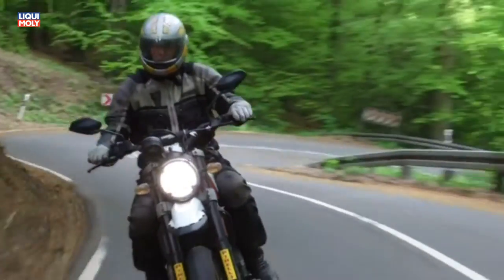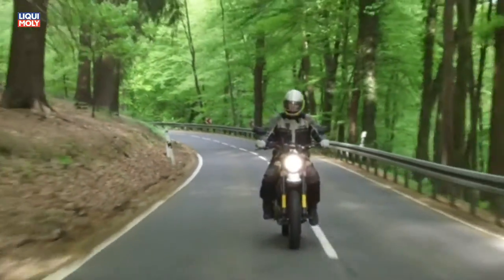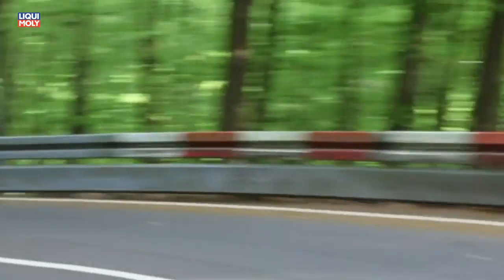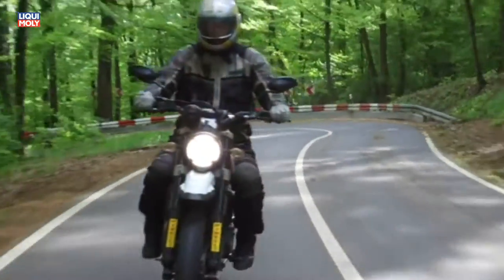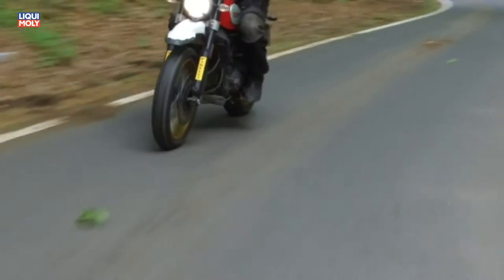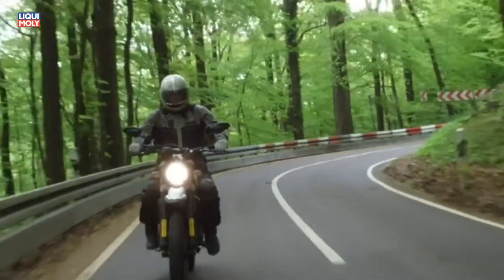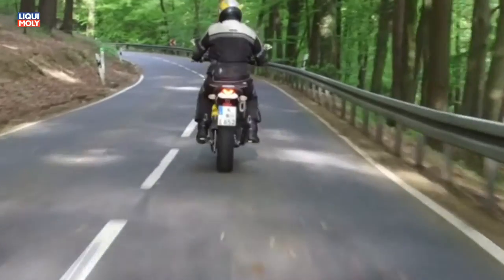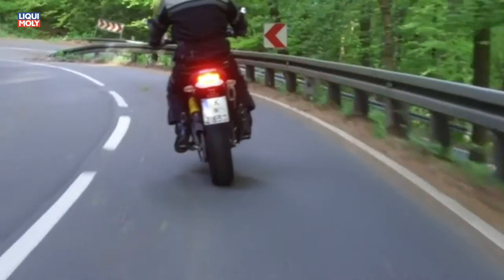Hinsichtlich Ausstattung ist die Desert Sled eher sparsam bedacht. Der Informationsgehalt des Cockpits beschränkt sich auf die digitale Geschwindigkeitsanzeige und die Warnleuchte der Tankreserve. Das Balkendiagramm des Drehzahlmessers ist äußerst schlecht ablesbar, wobei der Wohlfühlbereich der Motordrehzahl ausgesprochen groß ist und die Desert Sled eh nur nach Gehör gefahren wird.